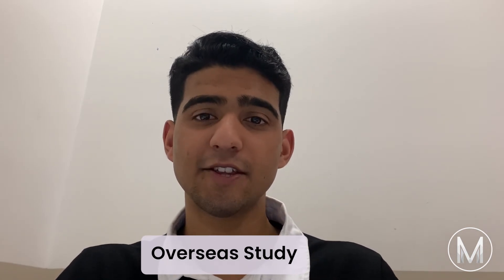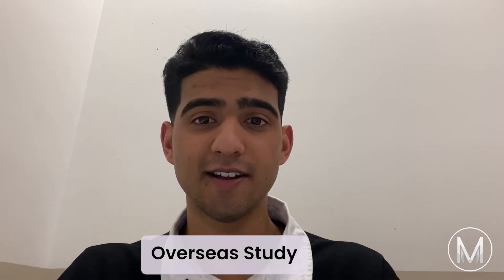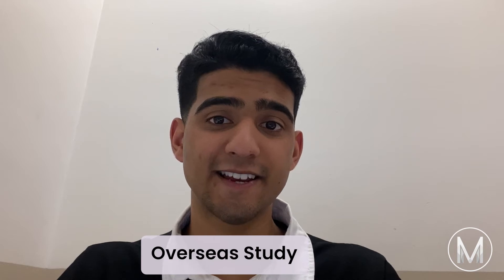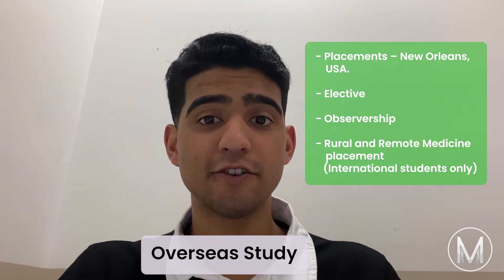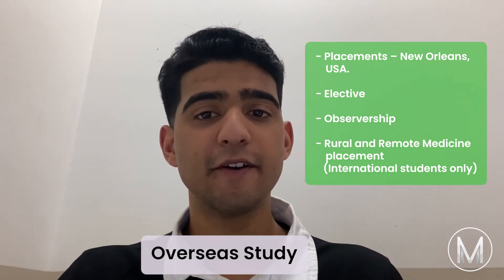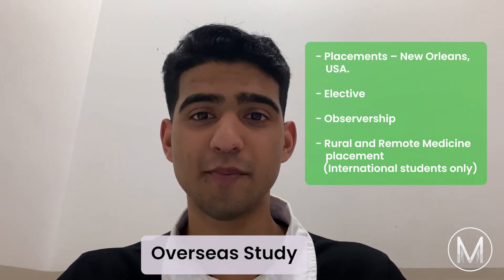A benefit of choosing to study at the University of Queensland is that students can study overseas and across Australia. Opportunities available for students to study abroad or interstate include placements in New Orleans, USA, elective, observership, rural and remote medicine placement, and for international students only, the opportunity to work in rural locations in your home country.